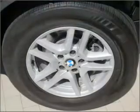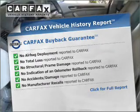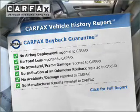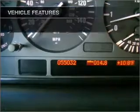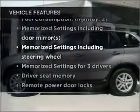Heated seats comfort you on cold winter days, and memory settings are one of many features this vehicle comes with. A Carfax report reduces your buying risk by providing the vehicle's history before you purchase. With these notable features, you won't want to miss out on the opportunity to own this amazing vehicle.